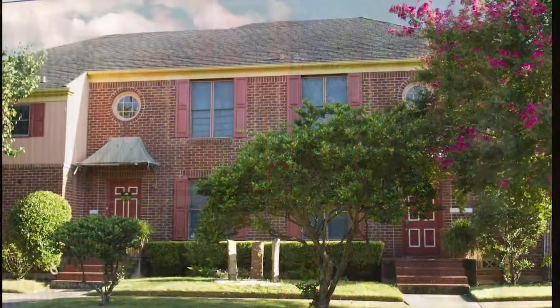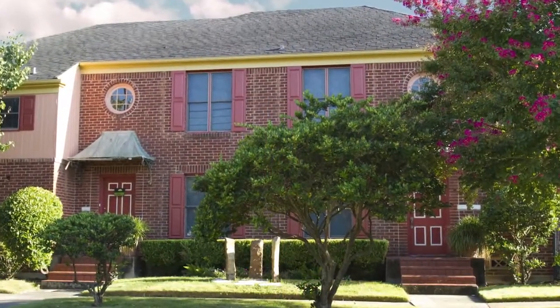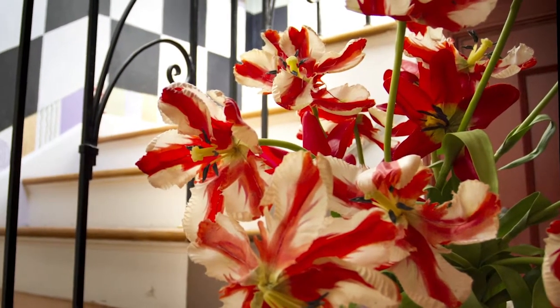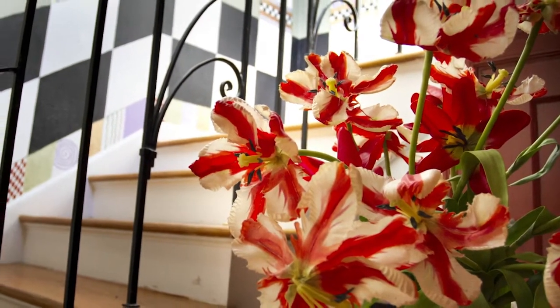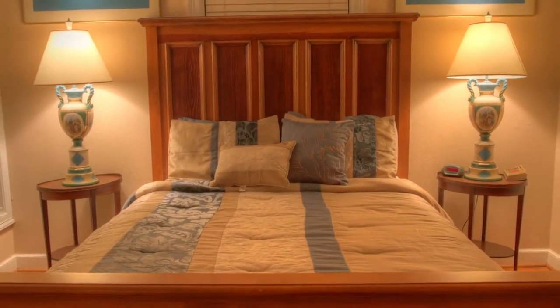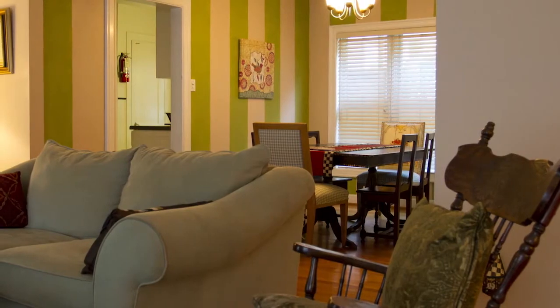Next door to the Little Nest is our last property, and we call it the Third Nest. It's a triplex, built in 1938, lovingly restored and decorated in our eye-catching style. This is where our large suites are, great for families, corporate rentals, or long-term stays. Kitchens and other amenities are available here.